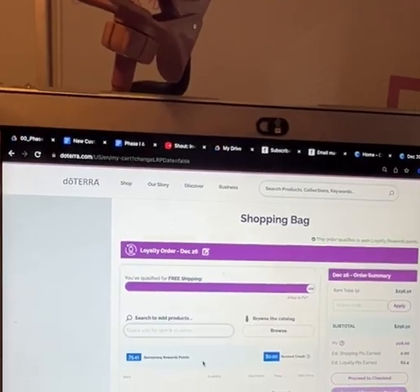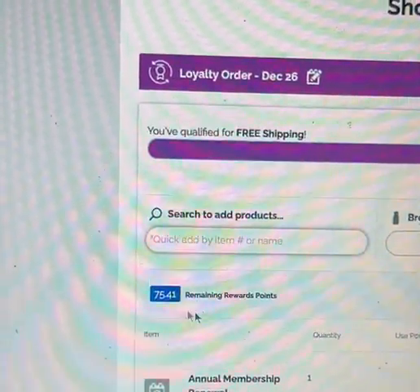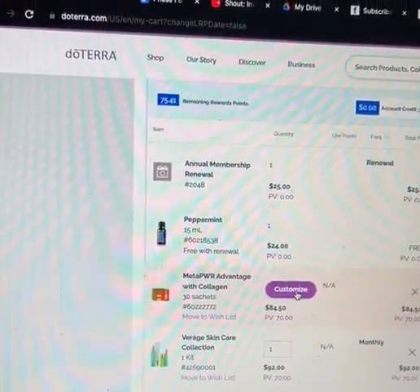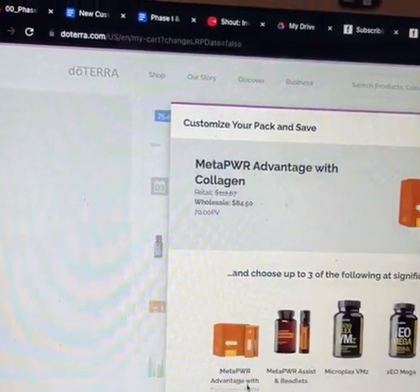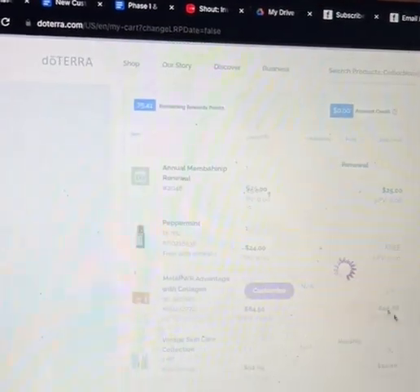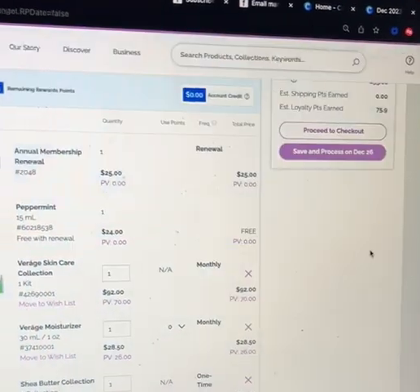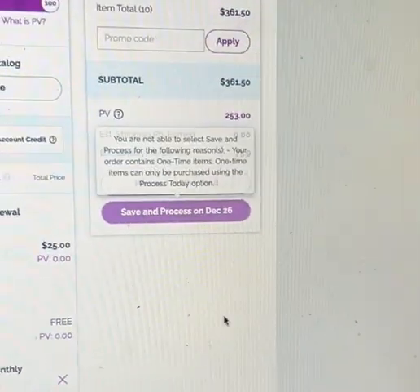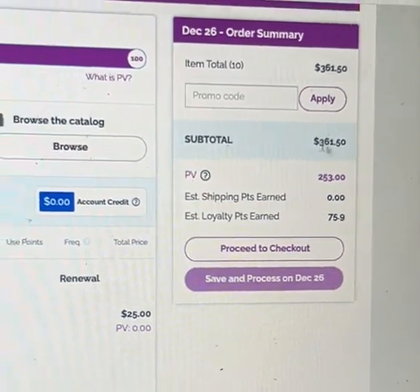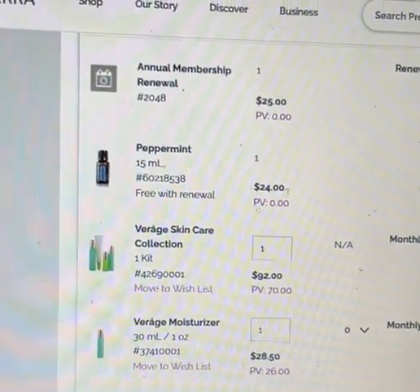I have 41 reward points that I can use. I think I'm going to customize my Advantage and add another one because I'm completely out and I don't like to be out of things. Let's see what that does — I'm making this up as I go, so who knows what it's going to look like. We're at 253 PV, but I want that number to come down.